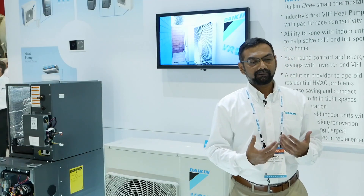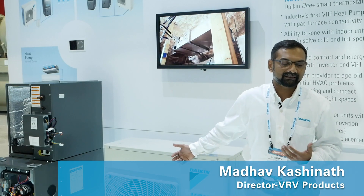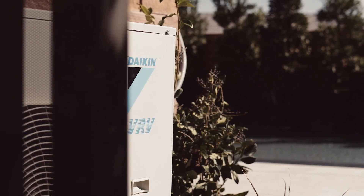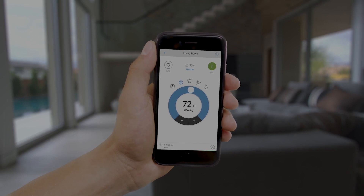Many contractors have told us that the true joy they get when a VRV Life system is installed is the satisfaction and level of comfort they're able to deliver to their homeowners. All VRV Life systems are extremely compact in size, which frees up a lot of space in the homeowner's backyard. Wi-Fi capability to control the system is also available on a VRV Life system.